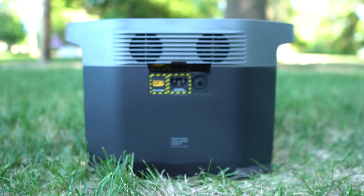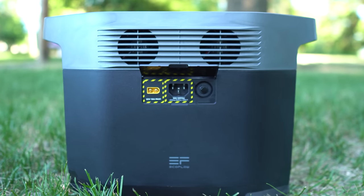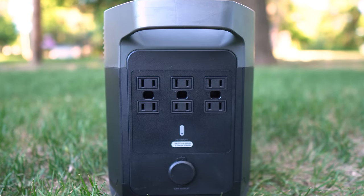It weighs 31 pounds, comes with a two-year warranty, and it can power nearly every appliance that you have in your home. So let's take a closer look at the EcoFlow Delta, and then I'll tell you how you can get one for $400 off for a very limited time.